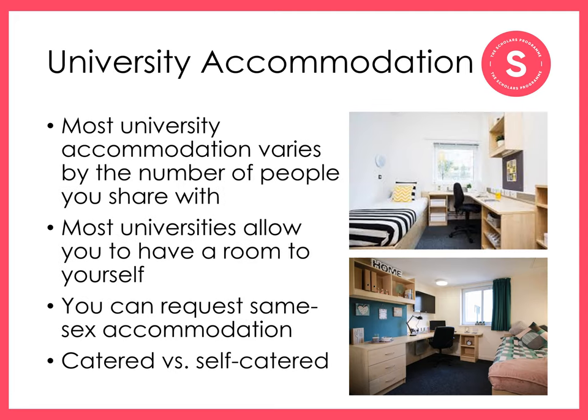Most universities provide accommodation for all first-year students in halls of residence, known as halls. Your maintenance loan will help cover the costs of accommodation. Most accommodation will be furnished with shared bathroom and kitchen facilities. Bills are typically included in your rent, and university accommodation is often closer to lecture halls and teaching facilities. University accommodation may vary in terms of the number of people you live with in a flat. You may also be able to choose an en-suite room, but this is often more expensive. You can also get same-sex accommodation should you want to request this.